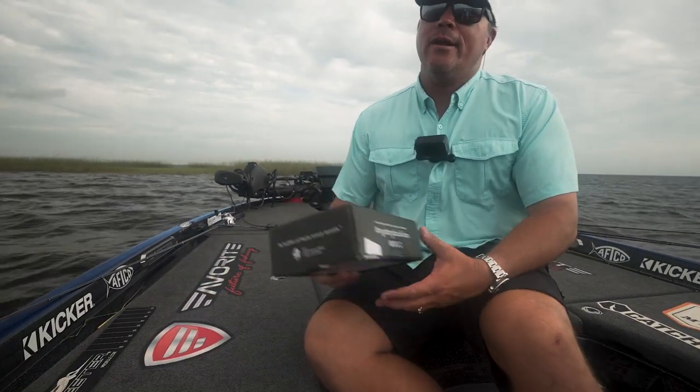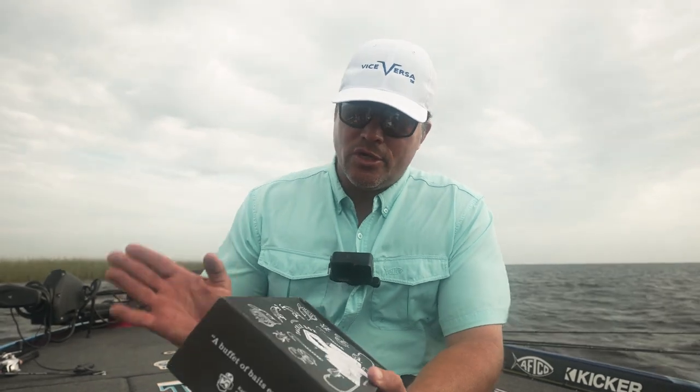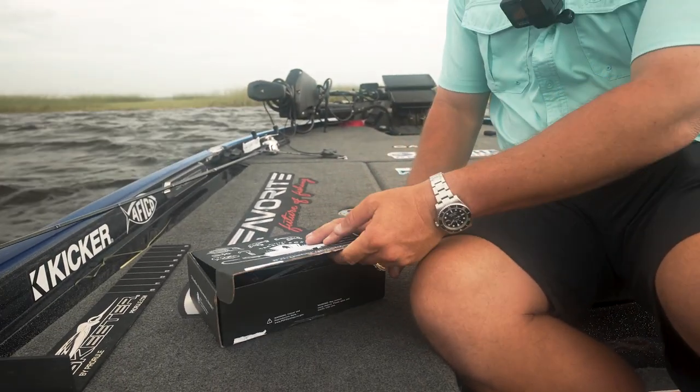Mystery Tackle Box is sponsoring this video — thank you so much. The reason I like Mystery Tackle Box is because new lures show up in my house every single month. It really opens my eyes to new lures and new techniques, because a lot of times you find yourself in a rut buying the same lures, fishing the same way. When you open Mystery Tackle Box you see lures you might not have picked up at a tackle shop, and it challenges you to give them a shot.